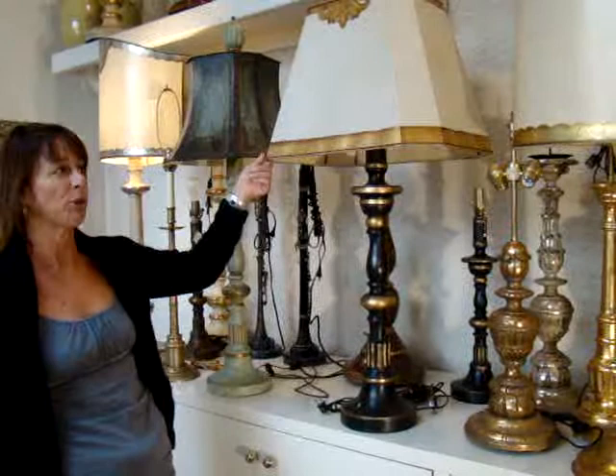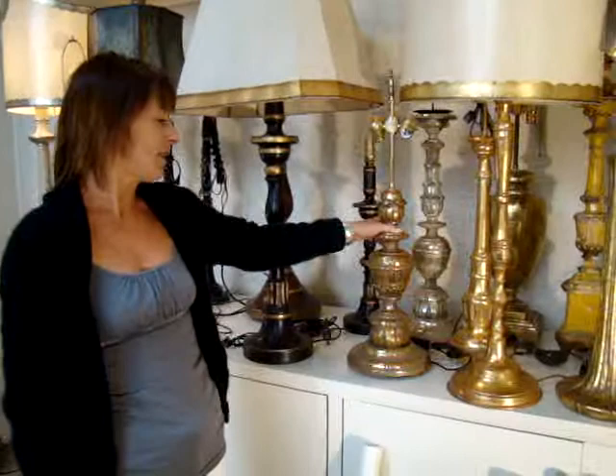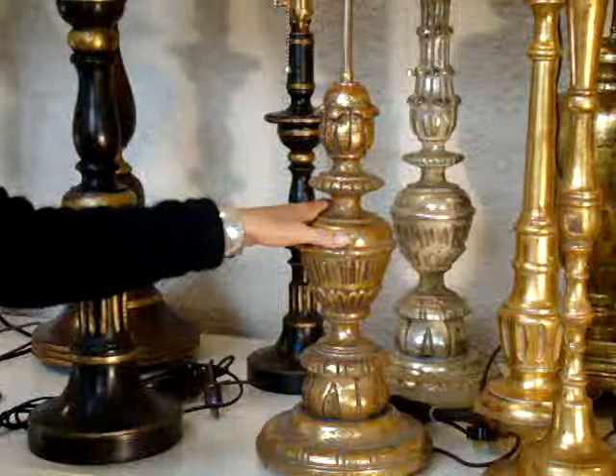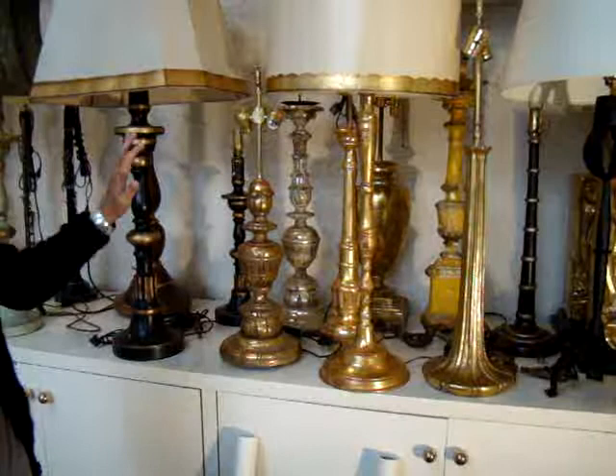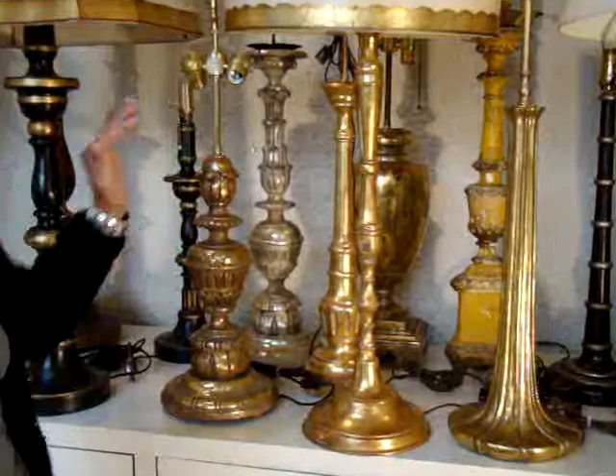Here is what we call the Cortina table lamp. You can see it here in a bedside size. Behind it is a table lamp size — variation in different sizes. These are all hand-carved, hand-finished. All of the finishes are interchangeable on all of the lamps that we offer.